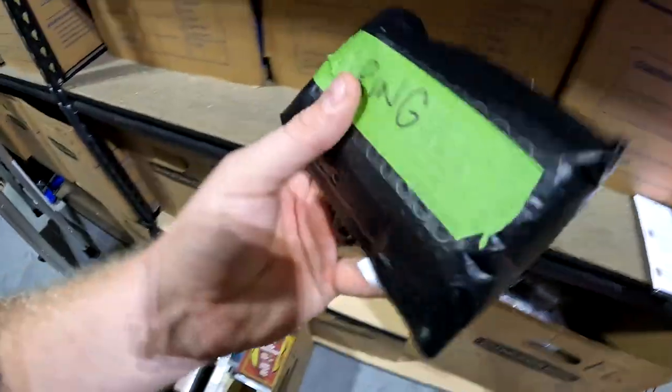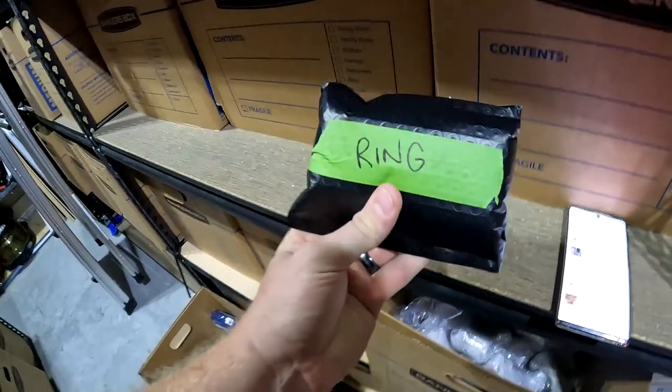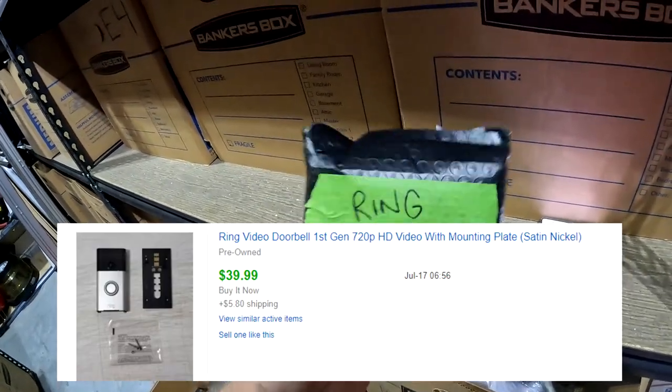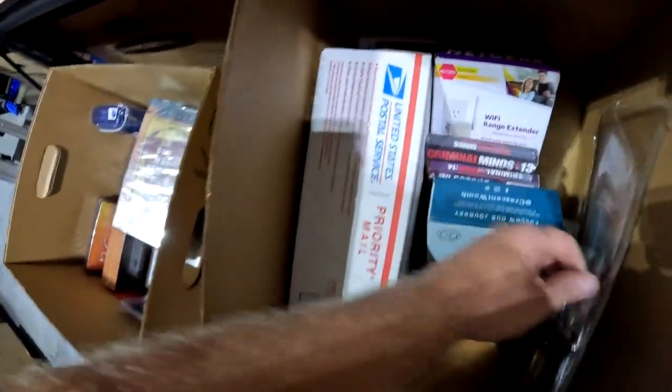Also down in K5: a Ring doorbell from that same estate sale with the media stuff. I think we paid around $18 for it and it ended up selling for $40 plus shipping.